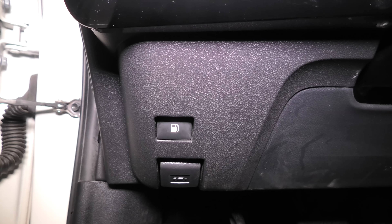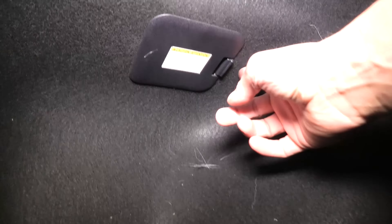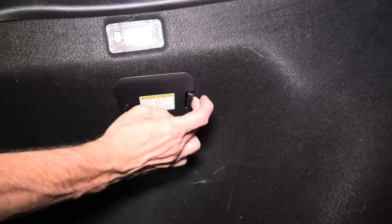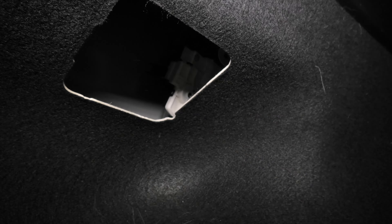In the trunk of the vehicle you will see a small plastic cover. If you open the cover, you will have access to a small handle, by pulling which you will be able to open the gas tank door.